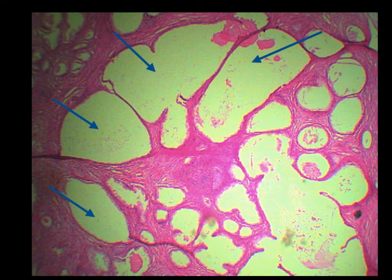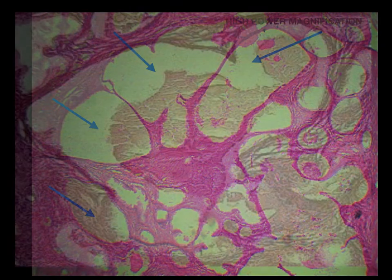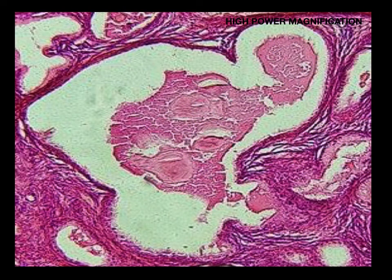The prostate consists of prostatic alveoli or sacs lined by simple or pseudo-stratified columnar epithelium. A characteristic feature is the prostatic concretions or corpora amylacea, containing primarily deposited glycoproteins and keratin sulfate, that may become more numerous with age.